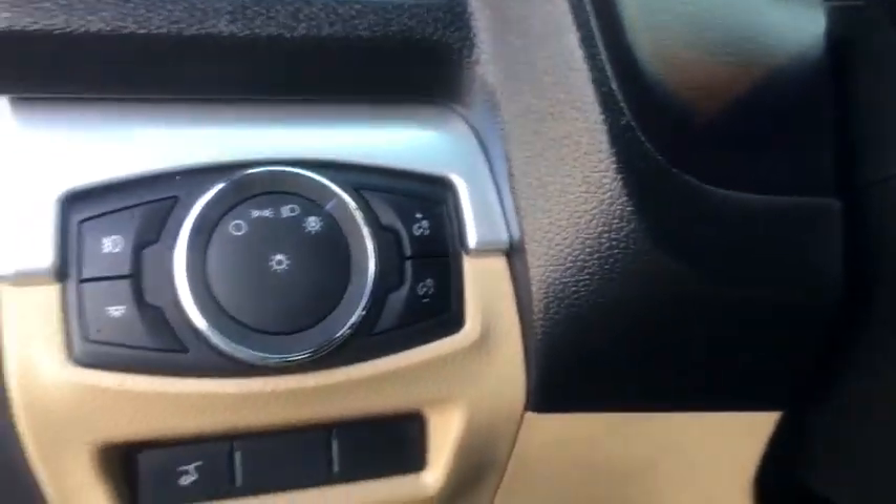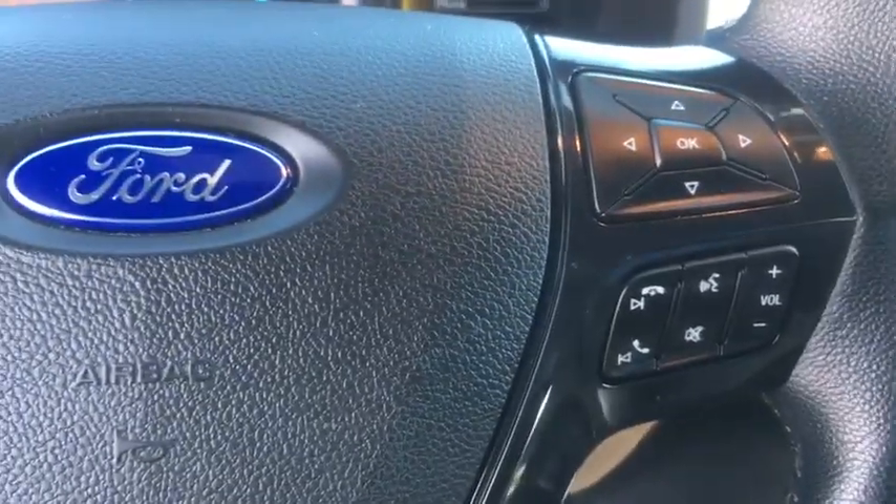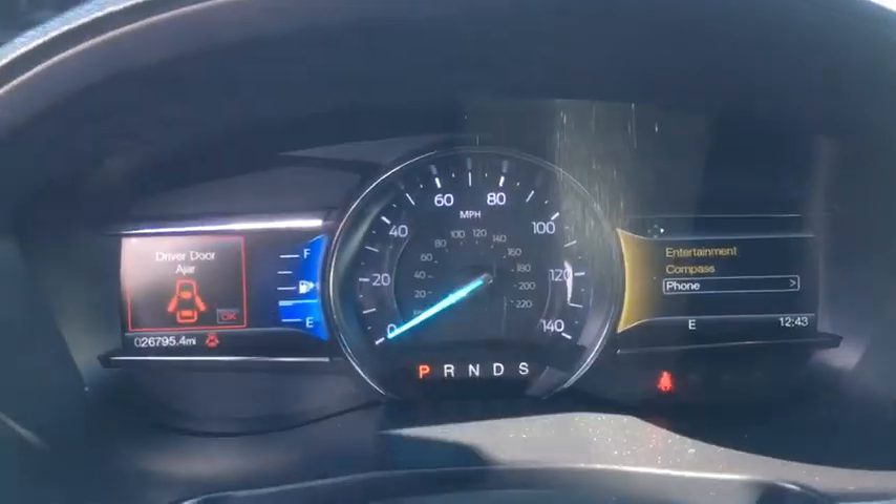Rear window defroster, trip computer, CD player, heated steering wheel, remote keyless entry, overhead console. Come see the car for yourself.